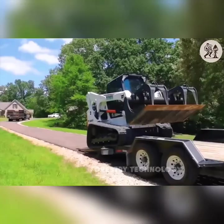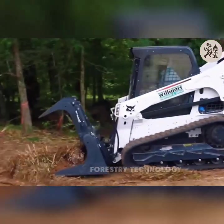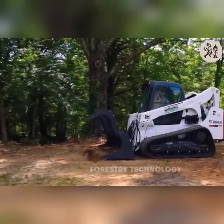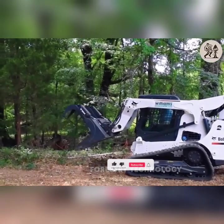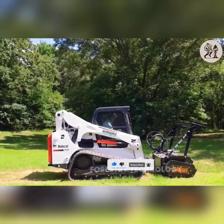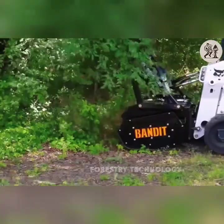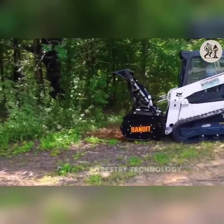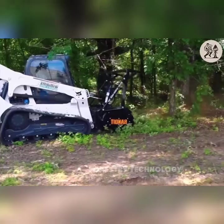During the demo, the Bobcat T770 combined with the Bandit forestry mulcher chopping head demonstrated outstanding strength, easy movement on difficult terrain, and effective handling of trees and branches. This combination brings high productivity and efficiency in forest clearance and soil cleaning work.